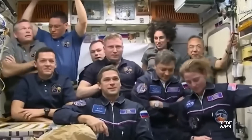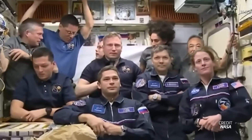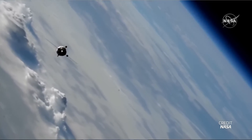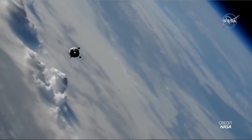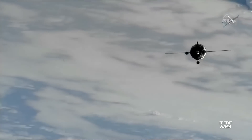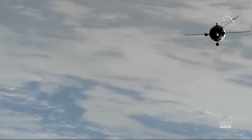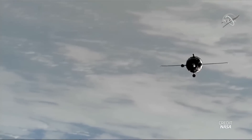The Soyuz MS-24 spacecraft is set to remain on station for six months until March of next year. While Laurel O'Hara will be returning on Soyuz MS-24 after the crew handover in March, Kononenko and Chube will remain on station for another six months afterwards and will instead come back on the Soyuz MS-25 spacecraft.